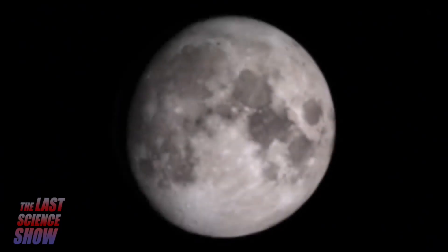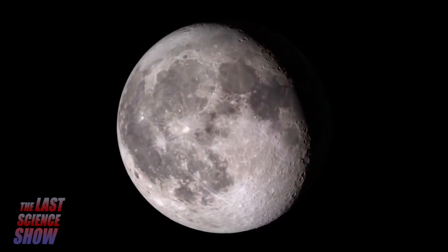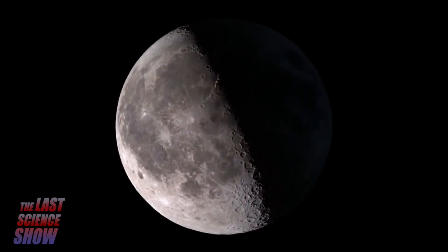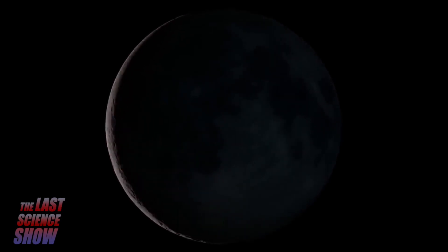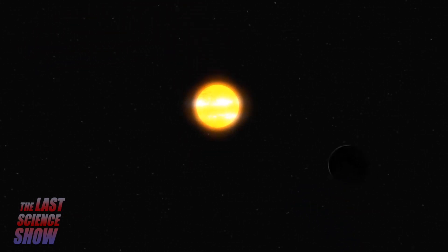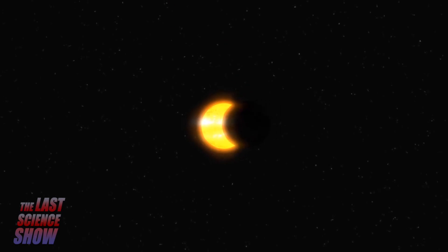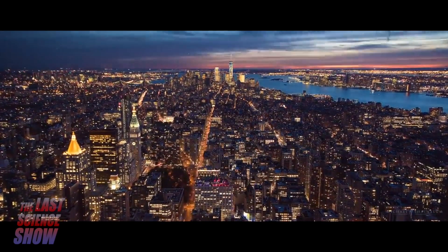Lunar phases. Solar and lunar eclipses. Day and night. And seasons are all the result of the Earth, Sun, Moon System.